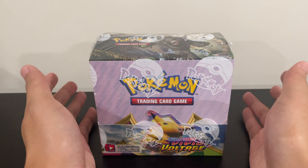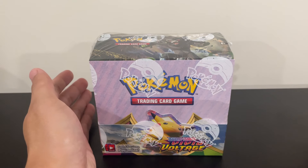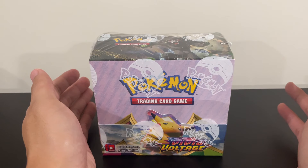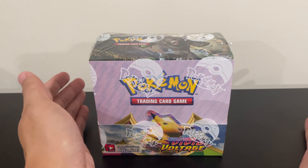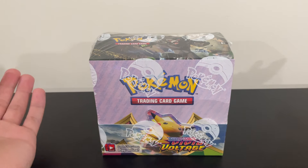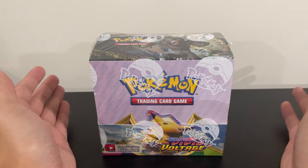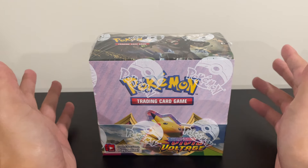I didn't buy a ton of these — I only bought one. Will I buy one more? Possibly, because I always like having at least two of a product. If I ever decide to sell one, I want to have one for myself. Let's say Vivid Voltage performs well a few years down the road and I want to sell one — at least I have one for myself. I've been finding some for decent prices, a little bit under market, so I might buy one more.